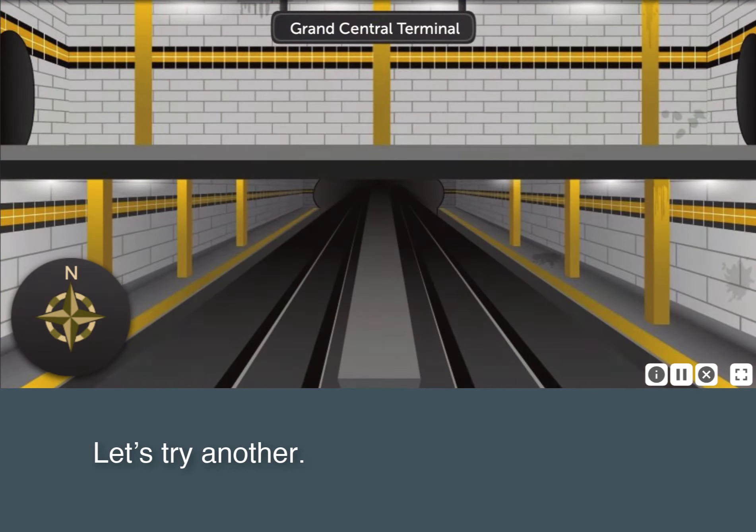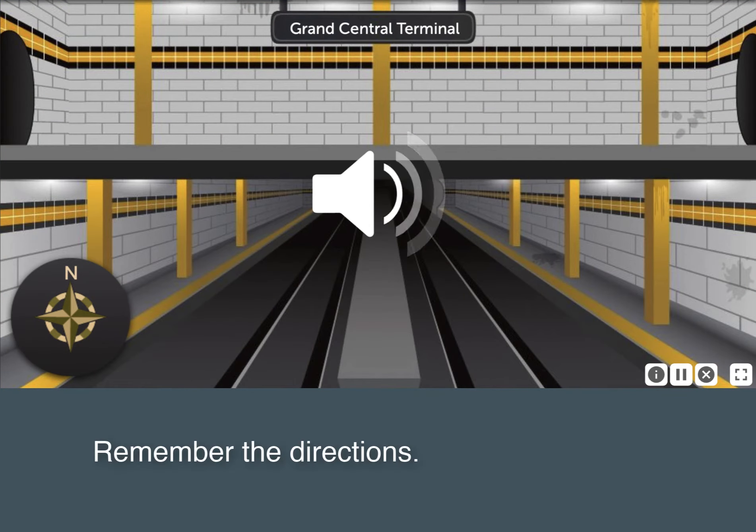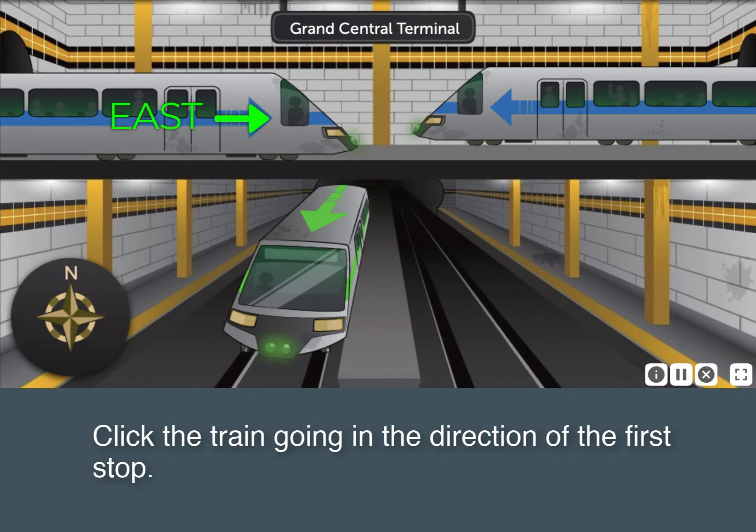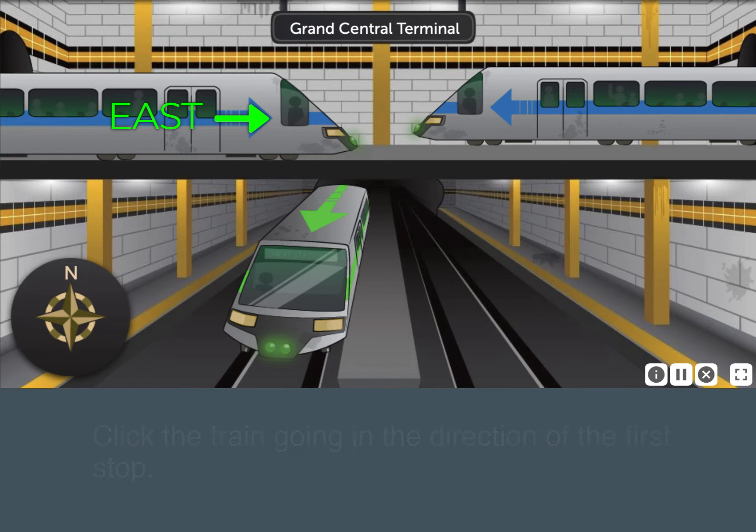Let's try another. Take the eastbound train, then take the northbound train. Click the train going in the direction of the first stop.